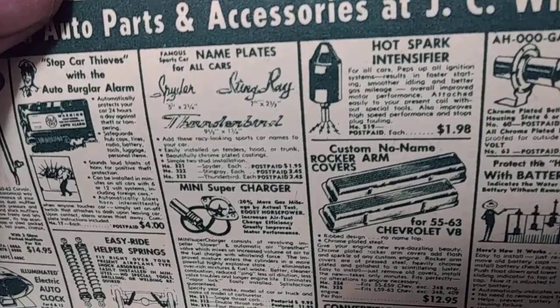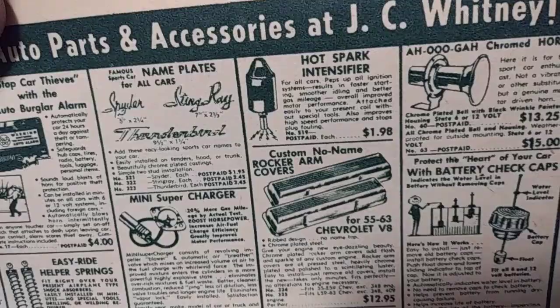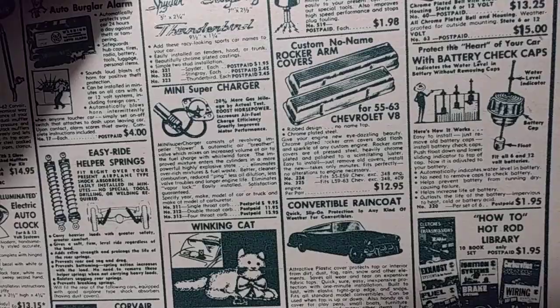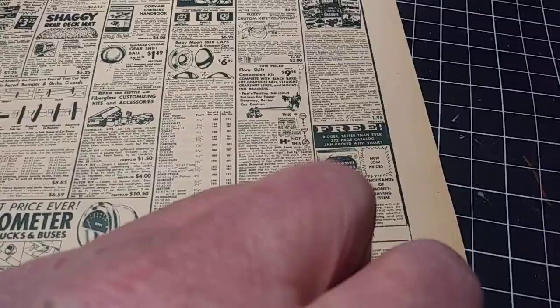Spark plug intensifier — $1.98. Too funny, this stuff was crazy. Now this right here I do remember — those battery check caps. You unscrewed your caps, put those in, and that told you how much battery acid was in it by the float. I remember seeing those. No-name valve covers were $13, kind of neat. JC Whitney, man — I used to order a bunch of stuff from them a long time ago.